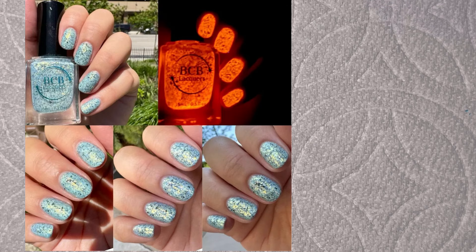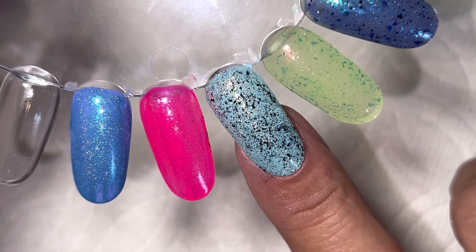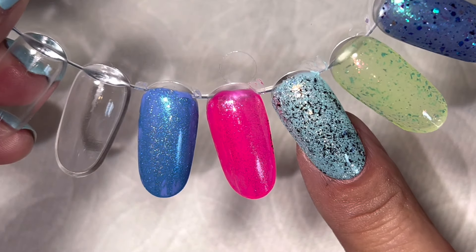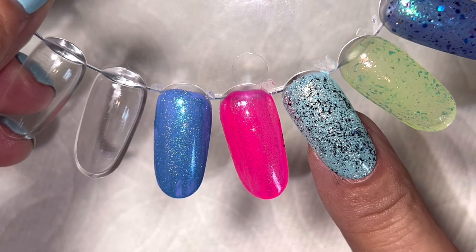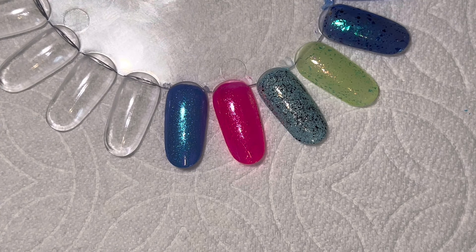Next from BCB Lacquers is "Yip Yip" - gorgeous and on my wish list. It's described as a light sky blue crelly with gold-orange glass flakes, black metallic flakes, and orange glow-in-the-dark pigment. My combo will not glow in the dark, but it's pretty close - though the video isn't showing it as well as the pictures will. I should have gone a little lighter with the black flakies, but even so, I still love the BCB Lacquers one, so it's probably staying on my wish list.